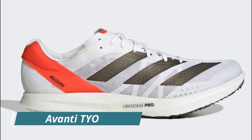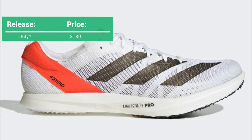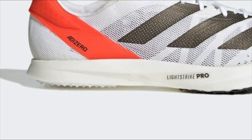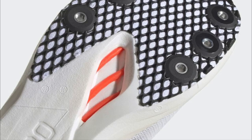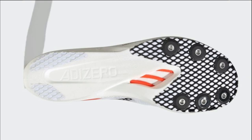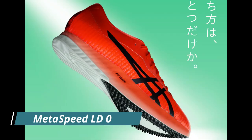Their other new spike is the Avanti TYO — I'm not sure if this is short for Tokyo — but this comes in at $180 (converted from Japanese yen). This is their long distance spike, ideally for 5k and 10k distances. This spike utilizes 100% Lightstrike Pro in the midsole, and just like a lot of their road racing shoes, these spikes have carbon-infused energy rods in the forefoot. It has a more minimal spike plate and a more traditional upper, making it essentially the Adios Pro of the track.